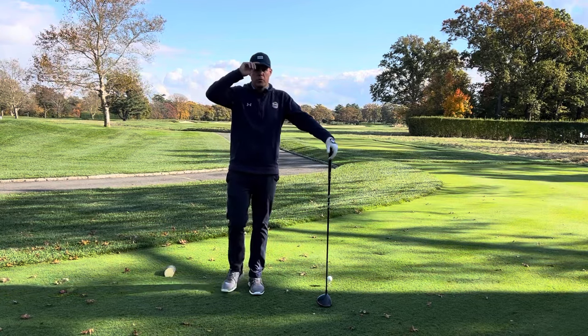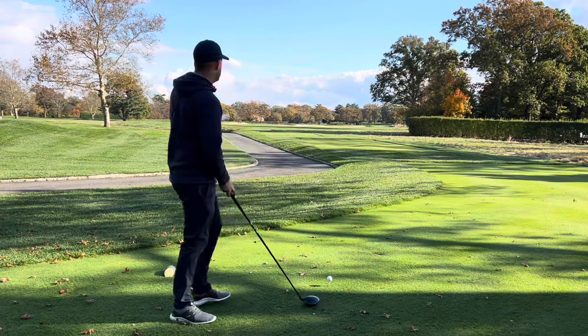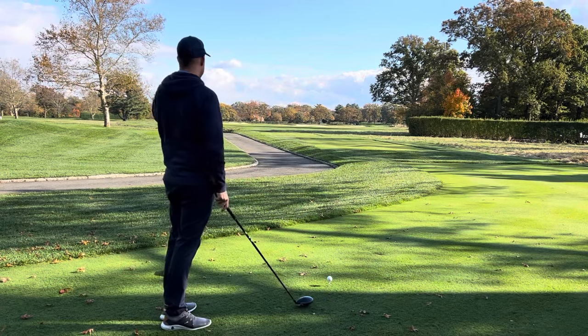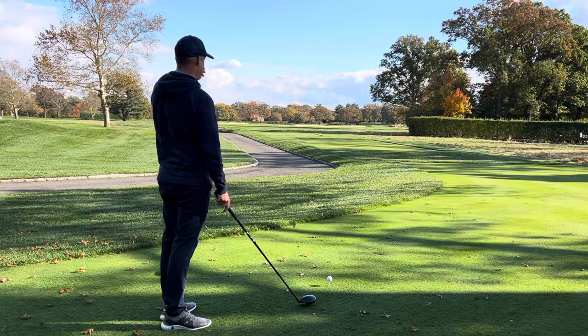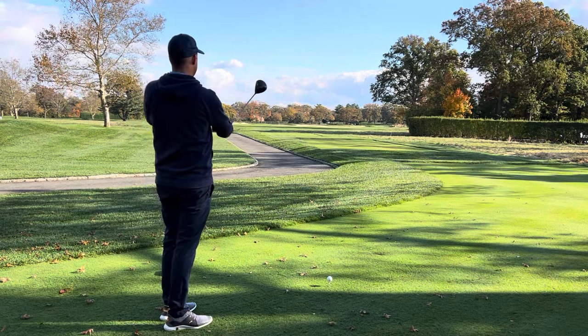Alright guys, here I am on the course and I'm going to walk you through a little bit of a pre-shot routine I have on holes, which you might be able to see like this one. Now, I've played this course — it's my home club — and I know that that's a generous fairway here.